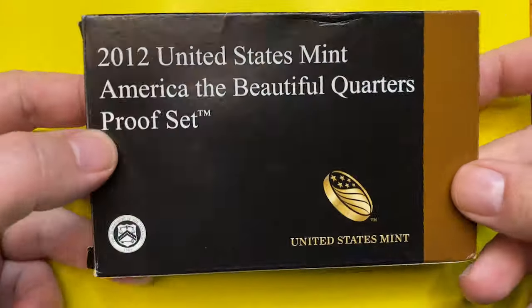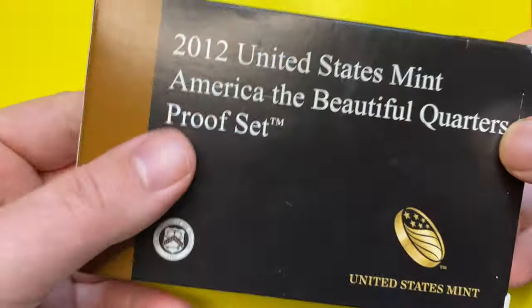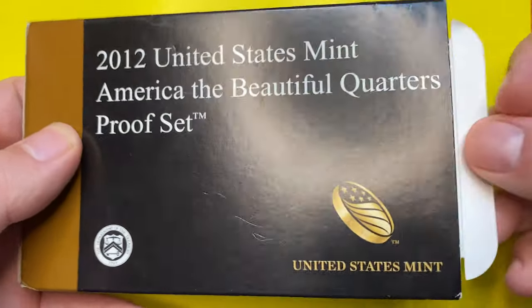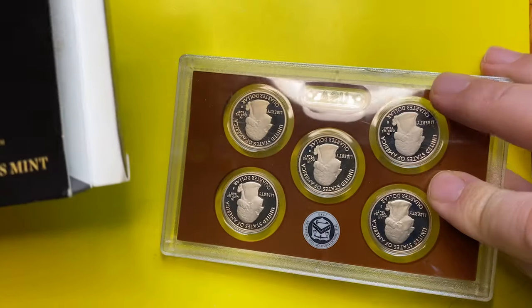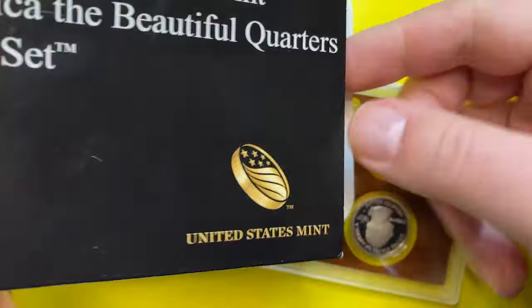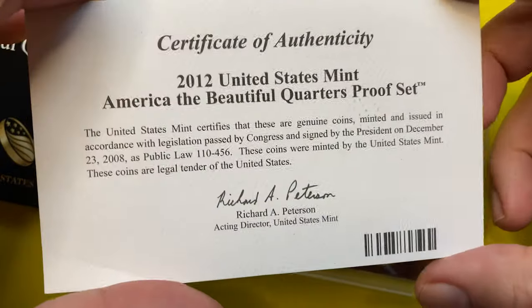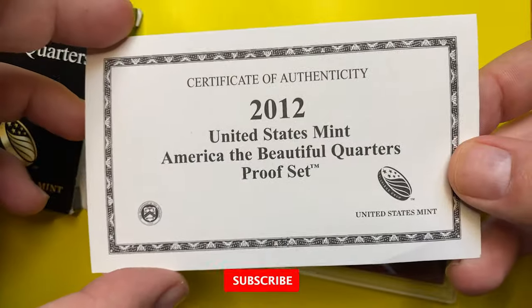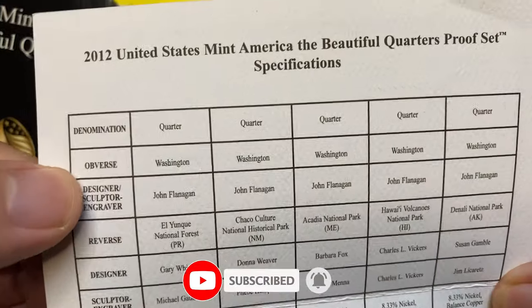Hey CoinUS viewers, today we have a special episode — on the weekend I purchased some US and commonwealth coins, including this proof set, so I decided to make a video about these exquisite coins. Here we have five proof quarters minted by the San Francisco Mint, inside this airtight plastic slab package. Also included is a certificate of authenticity with the signature of Richard Peterson, who used to be acting director of the US Mint that year. The inner page features a full description including physical characteristics of the coins.